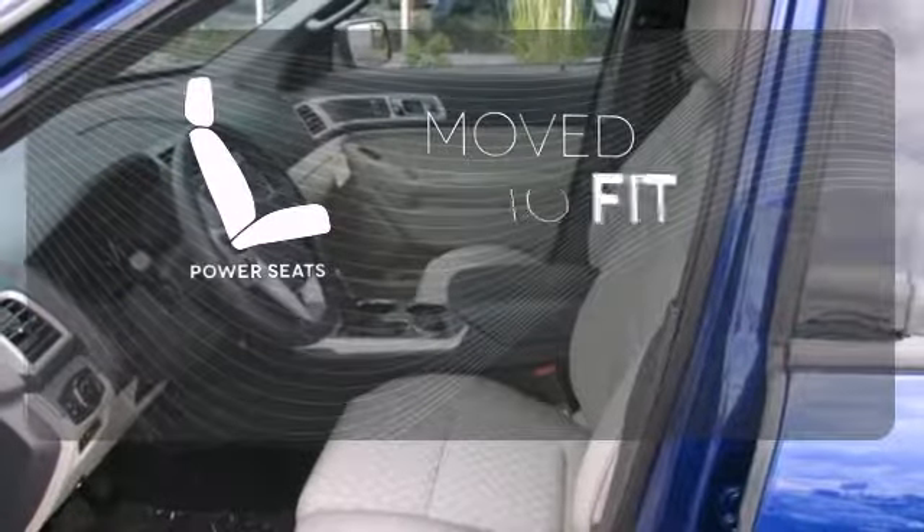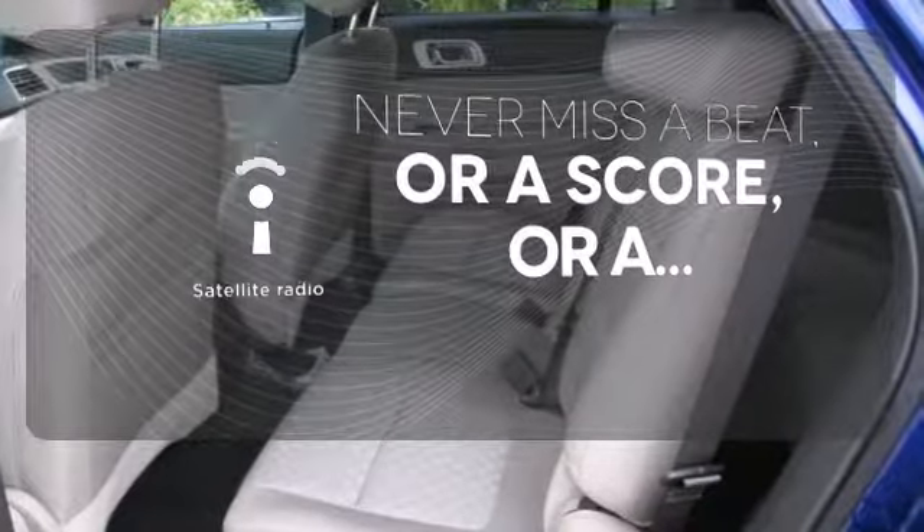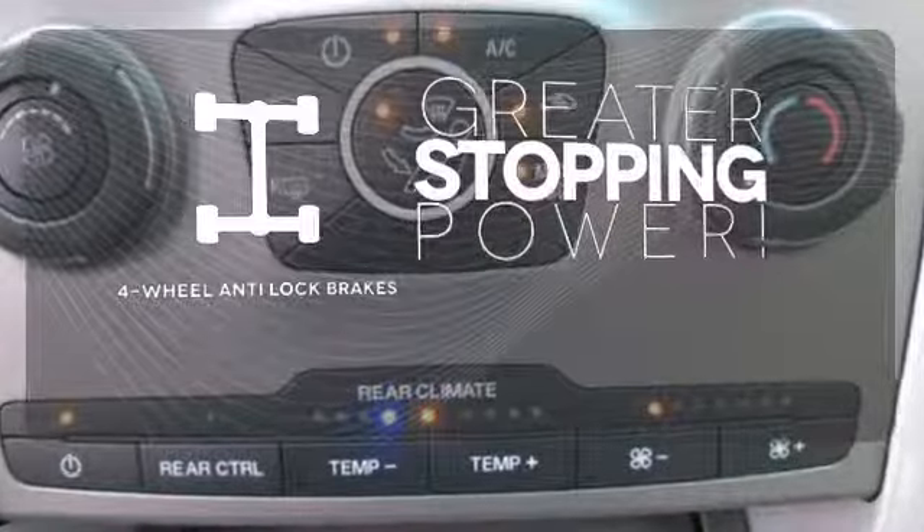The power seats easily conform to your needs. Never miss out on your favorite sports, comedy, and music with satellite radio. The four-wheel anti-lock brakes give you even greater stopping power.